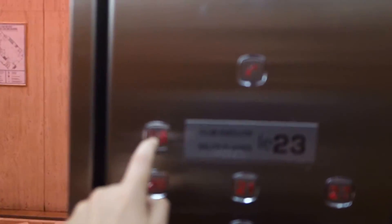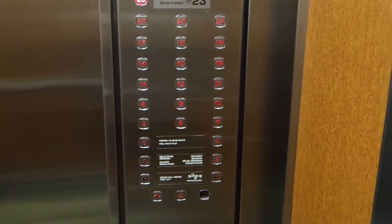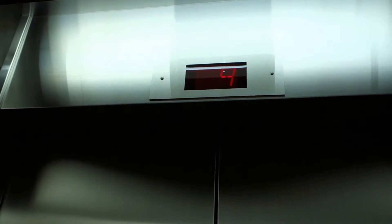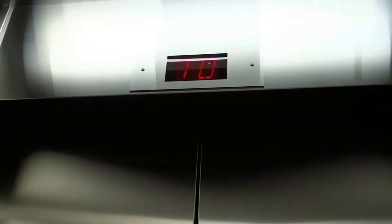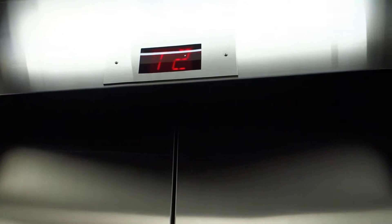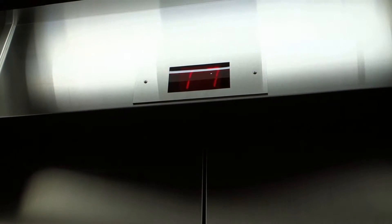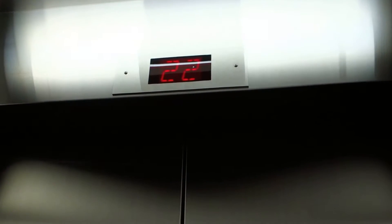Let's go to 23. These are a bit slow. It's 22.